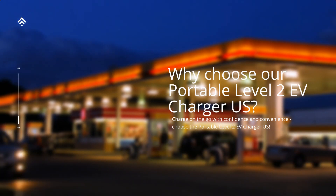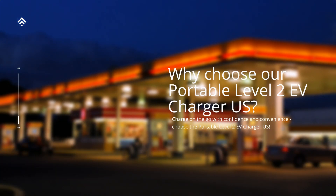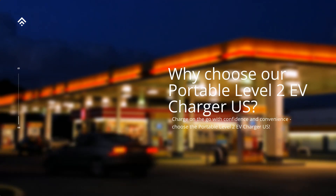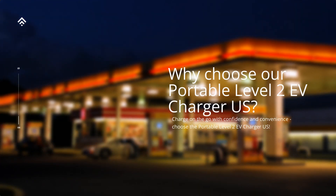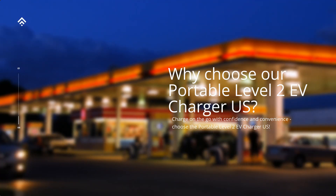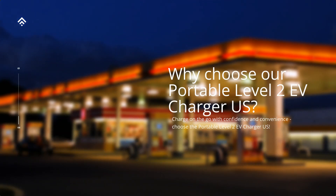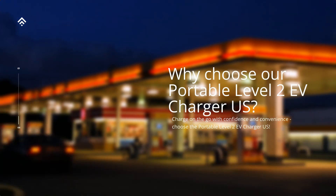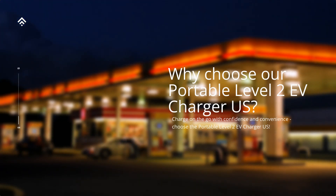Safety First: your safety is our top priority. Our charger is built with advanced safety features such as over-voltage protection, over-current protection, and short-circuit prevention, ensuring a worry-free charging experience every time. Compact and portable: designed for life on the move, our charger is compact, lightweight, and easily portable. It conveniently fits in your trunk or storage compartment, allowing you to charge your EV wherever you travel, be it on a road trip or simply running errands around town.